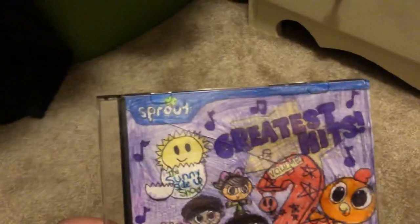Here is one CD that I want to show. It's the Sony Startup Show Greatest Hits Volume 2, a 2016 CD.